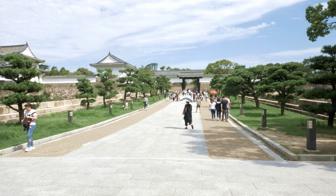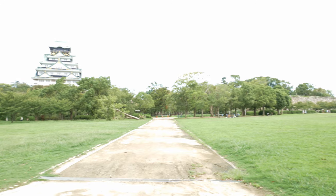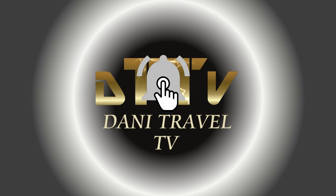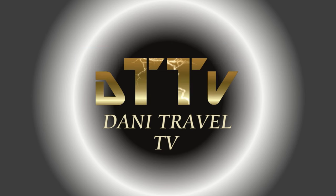In this episode you will see the castle Osaka, Otemon Gate, Park and other places. Subscribe to my channel and don't forget to activate the bell icon. Enjoy the Osaka Castle tour!